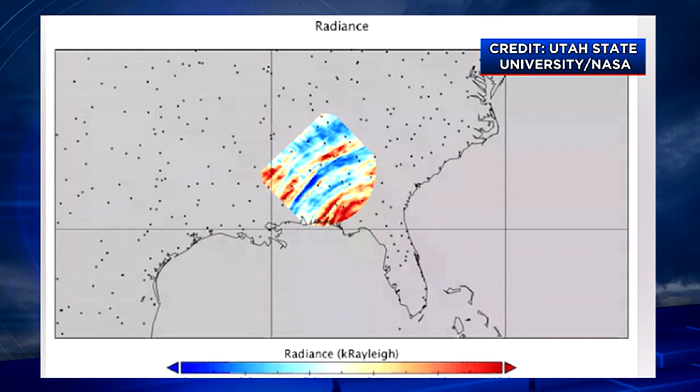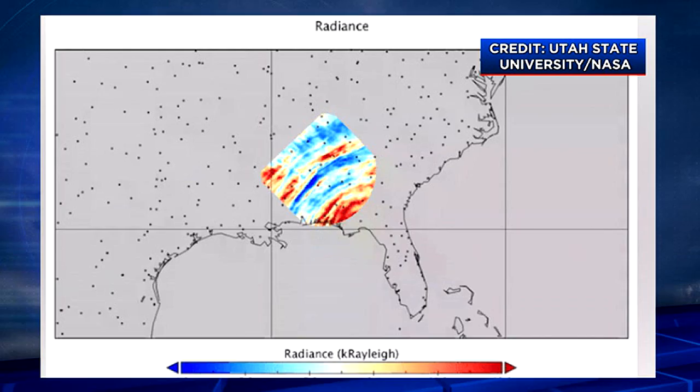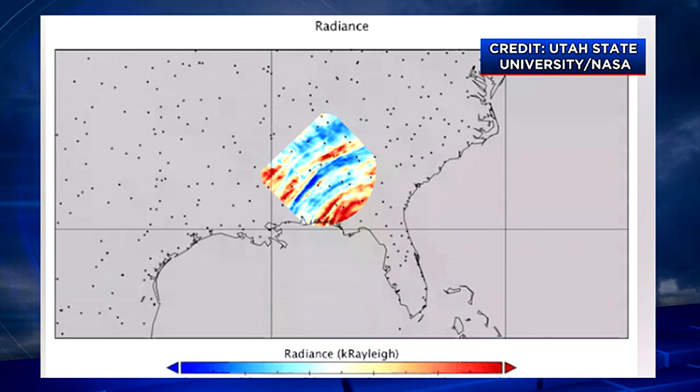New images are out showing these atmospheric ripples or gravity waves coming from Hurricane Helene after it made its devastating landfall. You can see them here in that red — that's going to be some of the darker, more impactful waves. It was all caught on an instrument called the Atmospheric Waves Experiment, located outside an orbiting laboratory, which looks for these gravity waves in the atmosphere caused by weather by sighting either bands of light or this air glow.